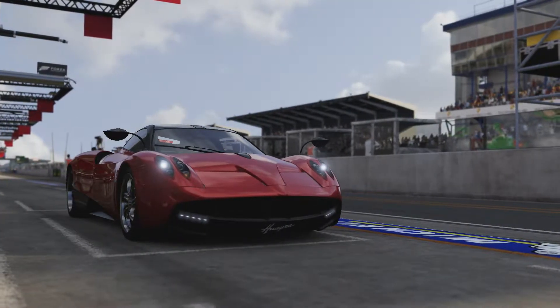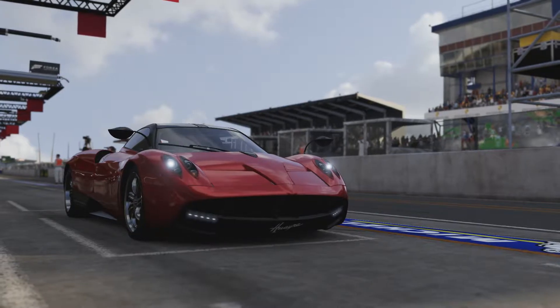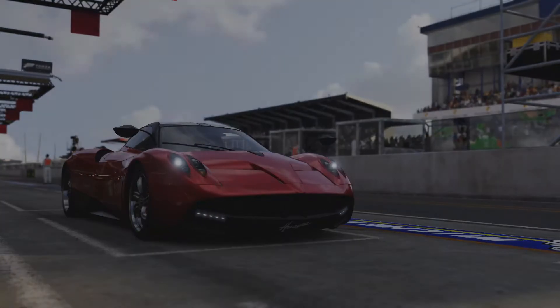Welcome everybody to Forza Motorsport 6. Today we are taking a look at the Pagani Huayra and we are going to see how fast it will go.